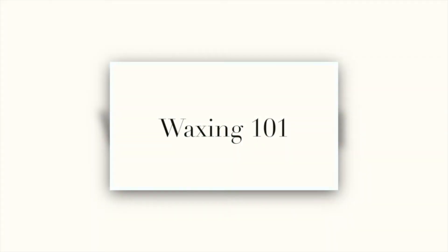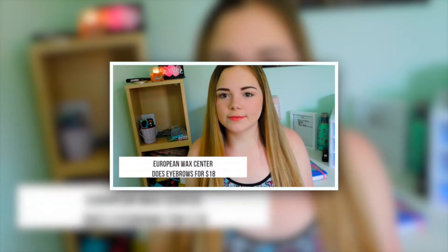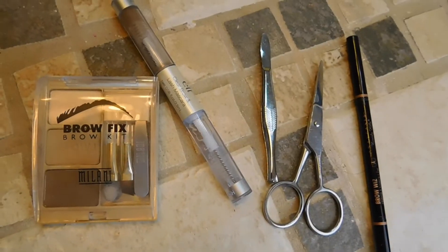These are what you could call virgin eyebrows — nothing has been done except waxing. If you want to see my video all about waxing, I'll have a link in the bio and also a suggested video so you can find it after this. These are just my eyebrow essentials that I use all the time.